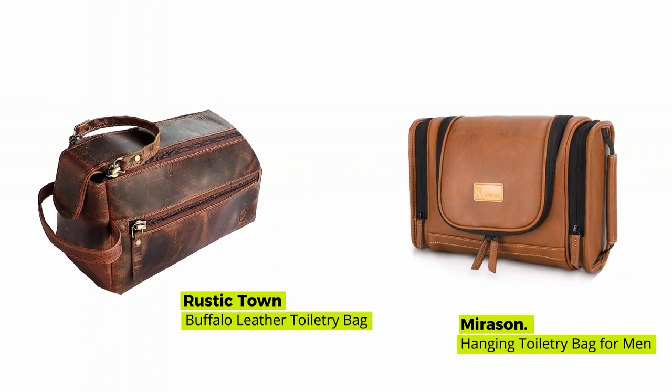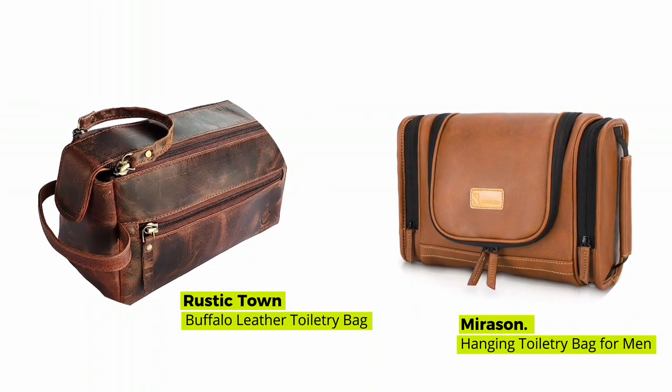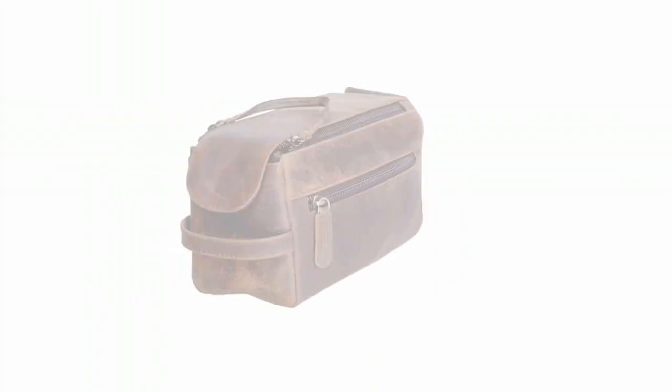At number four is the Mirison Hanging Toiletry Bag, and at number five is the Mirison Hanging Toiletry Bag. So there you have it, five top-notch leather toiletry bags that offer both style and functionality.